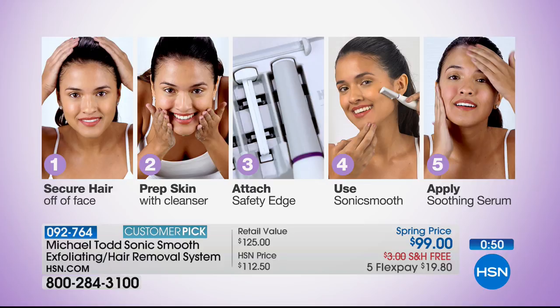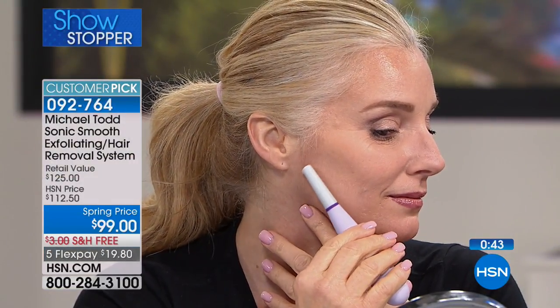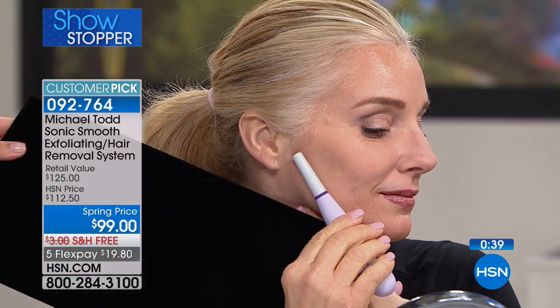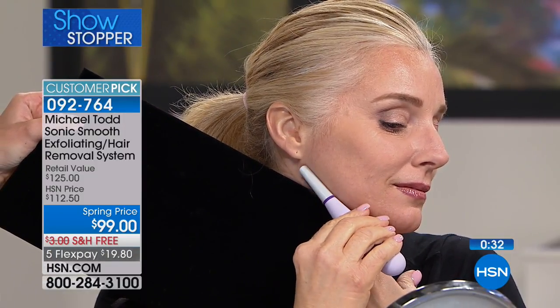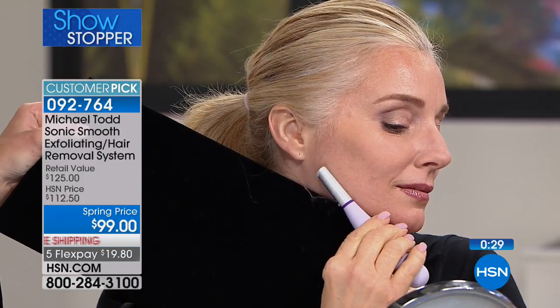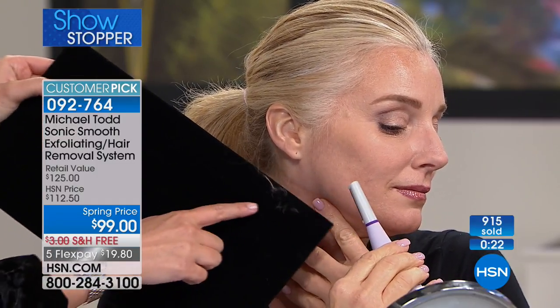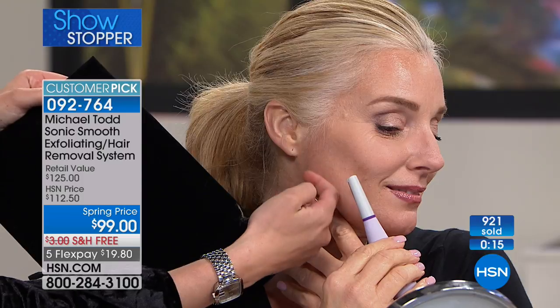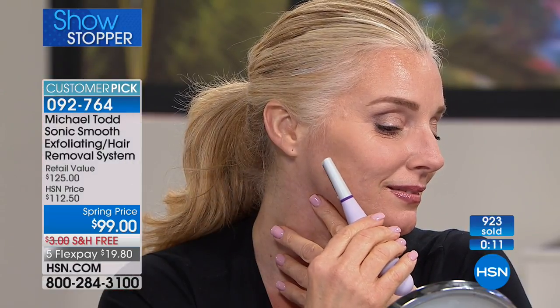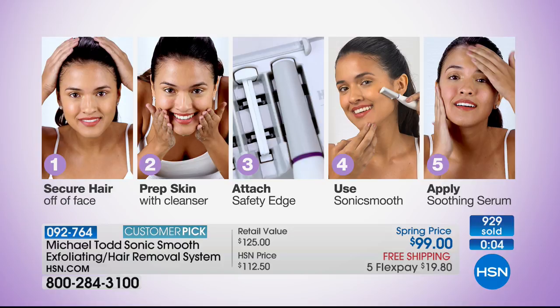Even if we could afford professional dermaplaning, who's going to live in a spa once a week? Every seven to ten days — that's a lot of time and expense just for the peach fuzz. You can do it at home — look how simple it is. Look at what just came off her skin: no pinkness, no redness, just baby-soft fresh skin. You prep with the pre-treatment cleanser, wash your face, pat dry, attach a new safety edge, then start sonic smoothing with light feathery strokes all over the face.